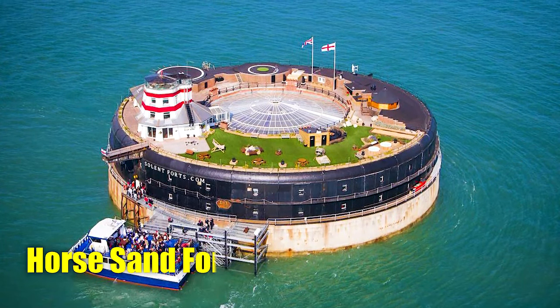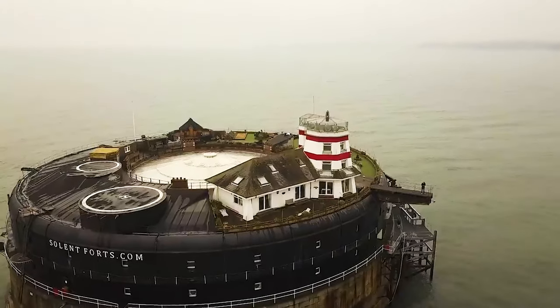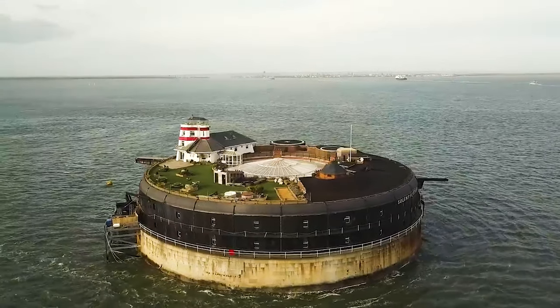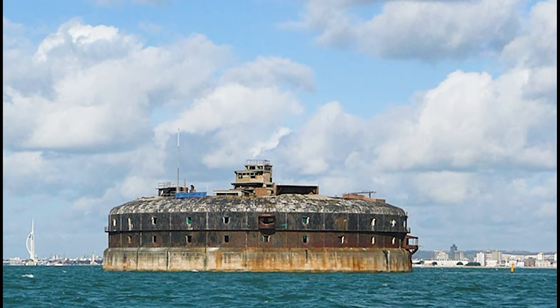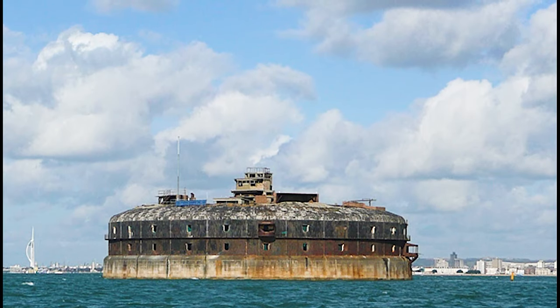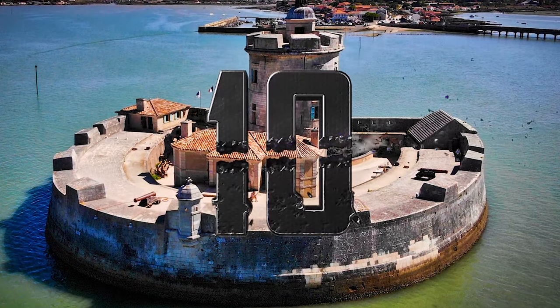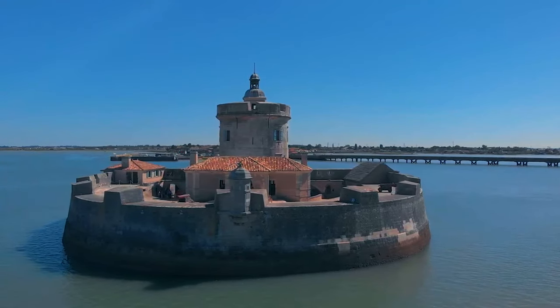Number 11: Horse Sand Fort, England. The largest of the four 19th-century Palmerston Forts, named after Lord Palmerston, is Horse Sand Fort, located in the Solent off the south coast of England. These forts were constructed in response to the perceived threat of a French invasion.